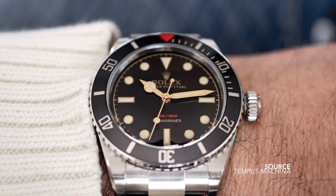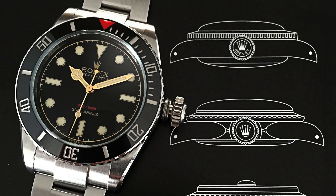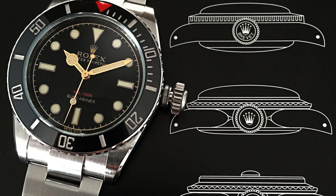We might even see an anniversary Submariner this year. Who knows what it could look like — it could reference the 6538 or implement some use of green on its dial. But that's a question for another time. Today we're talking about what is arguably one of the most influential dive watches in history: the Fifty Fathoms.